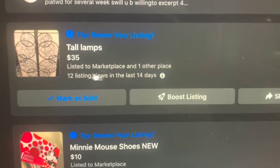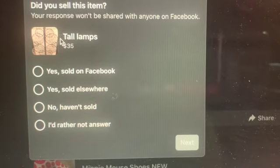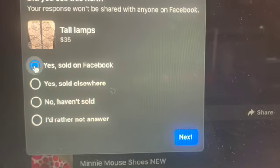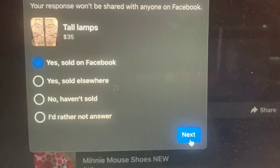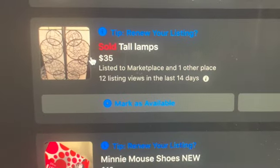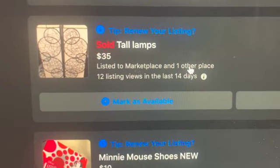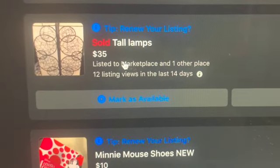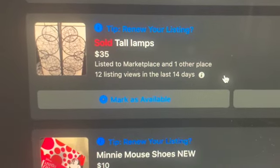So this item was also sold, so I do need to mark it as sold. Here you can see once you sell an item, you can go and mark it and say yes, it was sold on Facebook Marketplace. And here it is marked sold. So that is the way that you do mark your item sold on Facebook Marketplace.